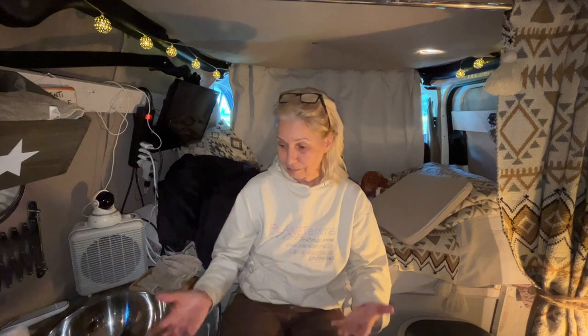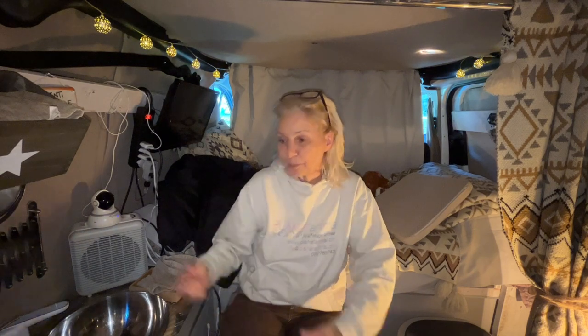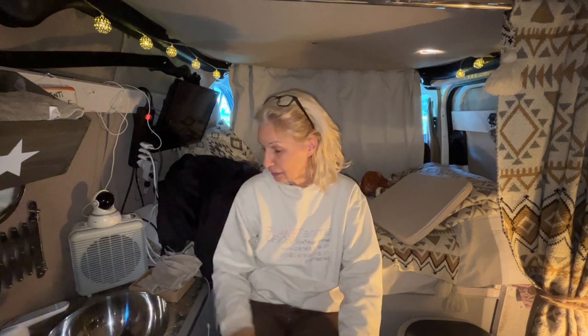Today I'm again in my van because I want to share with you how I keep myself clean — the hygiene I can use inside here, which is probably very important for a van lifer. Even if I don't live in my van, in case I have a situation where I can't go to a campsite or can't wash myself somewhere, I have an option inside here to wash myself in my small van.